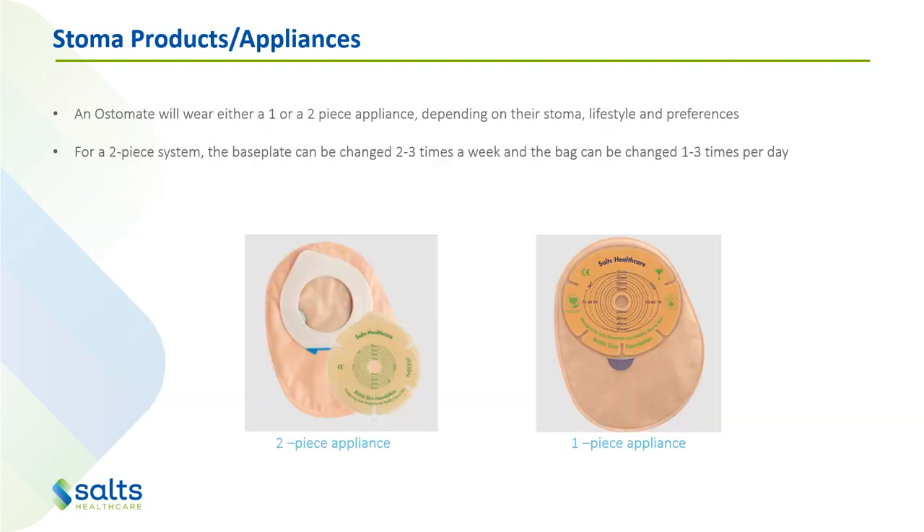There are different types of pouches. You can either have a one-piece or a two-piece pouch, depending on their stoma, their lifestyle, their preferences, and usually also whether it's a temporary or permanent stoma. For a two-piece system, you've got your base plate which sticks to the skin and is changed two to three times a week, and then you've got your pouch which sticks or clips onto that base plate and can be changed one to three times a day. This way we're not having to take something off the skin frequently — we just leave the skin intact for a couple of days. This is great for people with fragile or excoriated skin, and we can just pull off the bag and put a new one on multiple times a day.